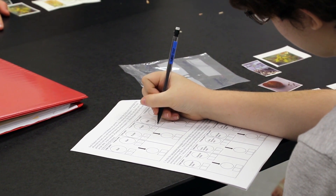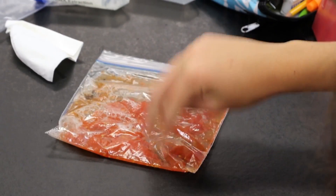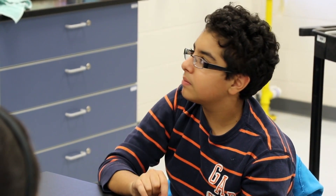We know that schools cover genetics already, but we decided that it would be a memorable experience to bring purple tomatoes to the school so that they could see an example of genetic inheritance. We also want the students to understand what genetically modified organisms, or GMOs, are.